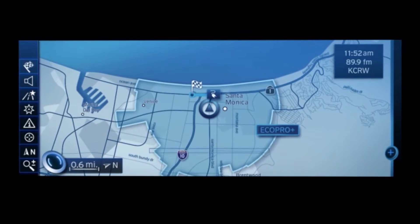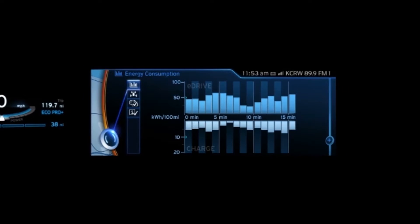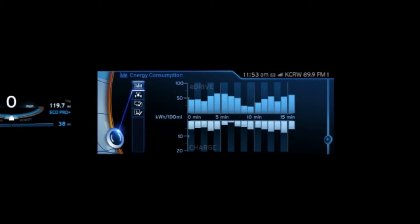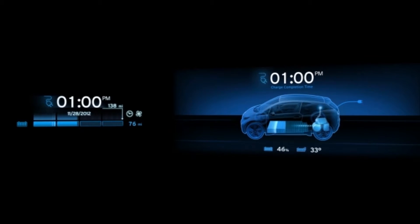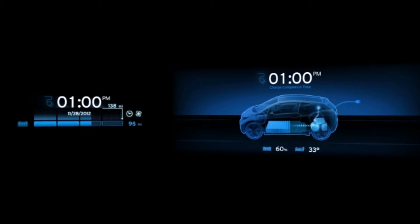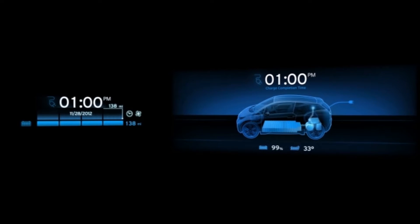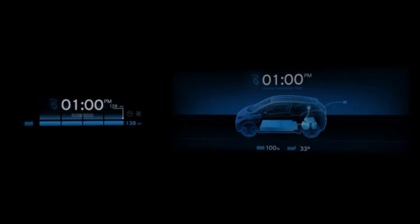You reach the charging station closest to the destination, and the system shows your user history. You can leave the car and connect to the charging point. Charging status is shown graphically on both displays in the car, as well as on your smartphone, offering you full control of your vehicle.